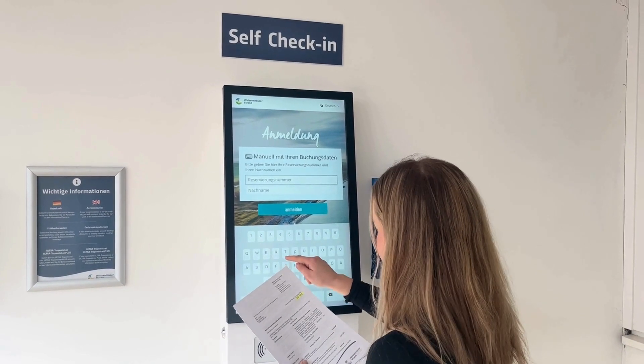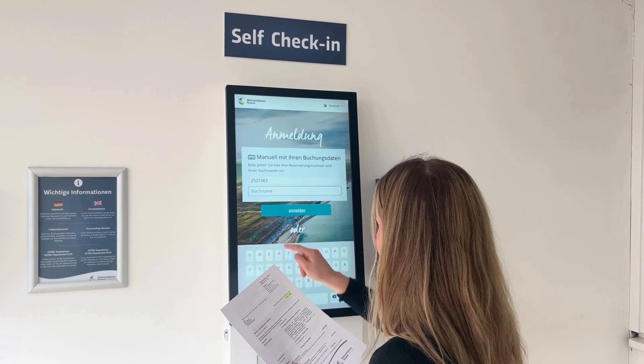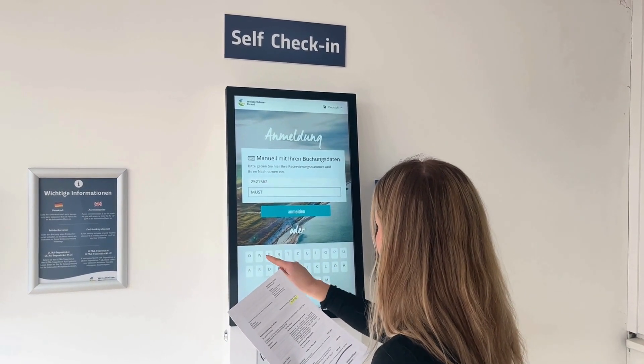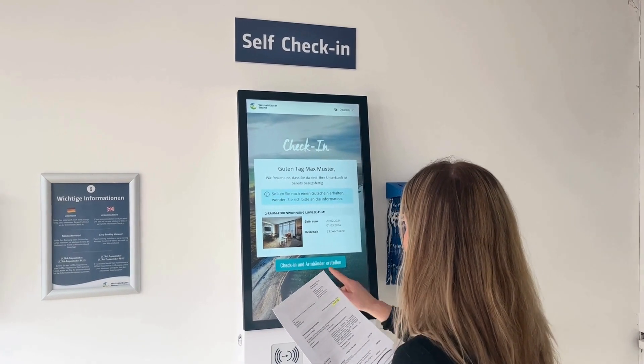Select the desired language at the terminal, then enter your reservation number and last name, or scan the QR code if you have already completed the pre-check-in. After successful entry, your booking will be displayed.